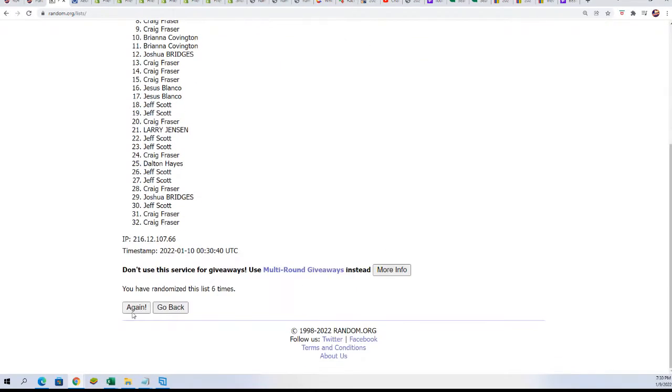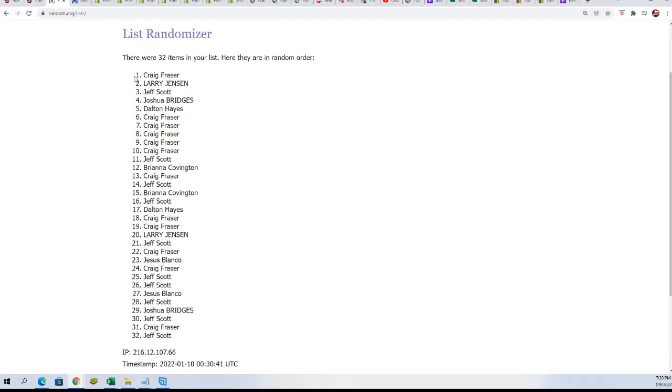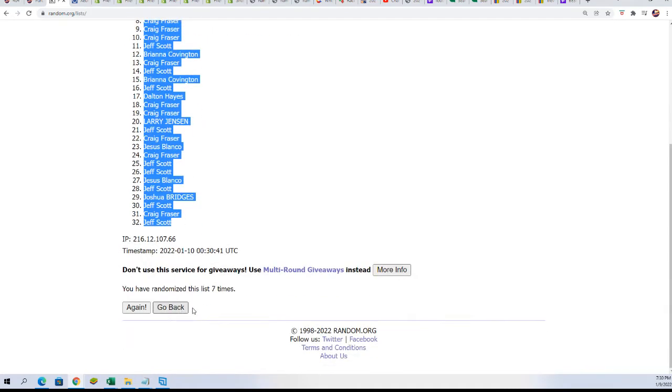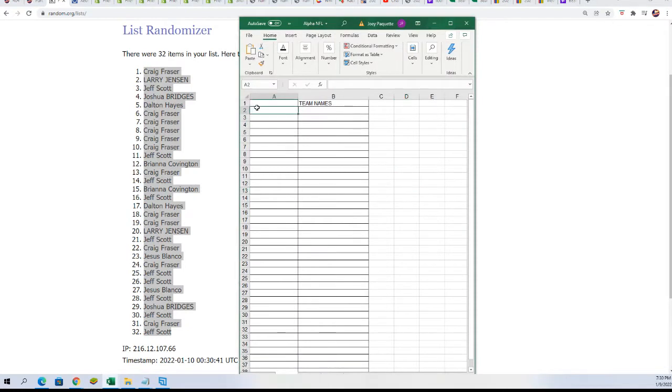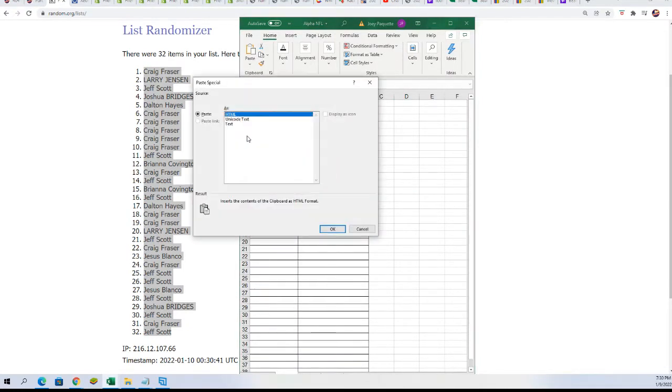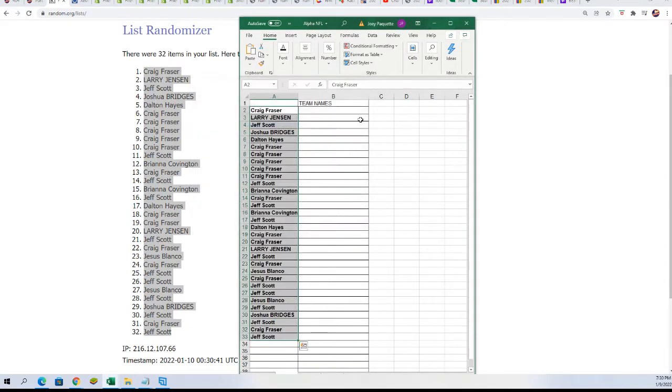All right, lucky number seven. That is the first random of the owner names. Now we're going to do the same thing with the teams and stack them up right here so you'll be able to see your team in the break.